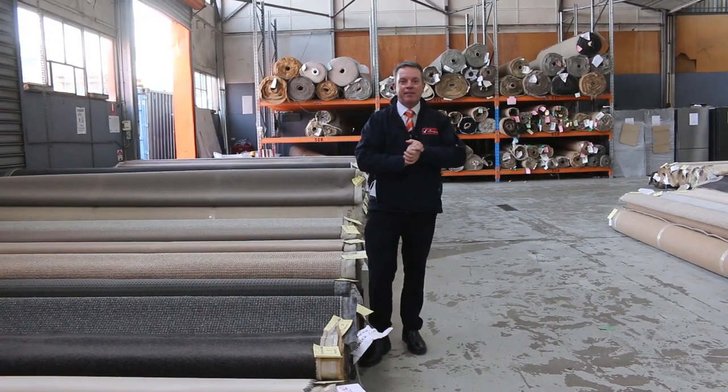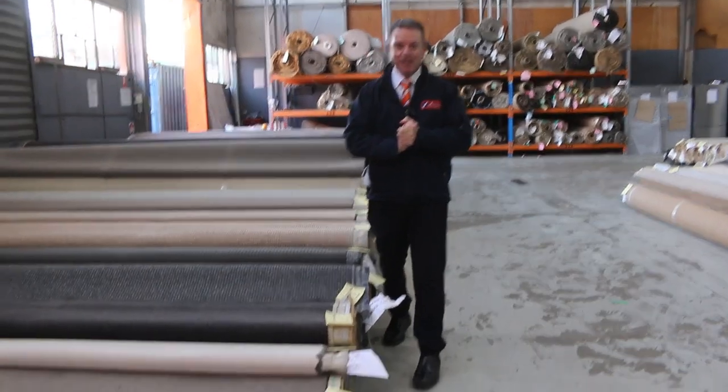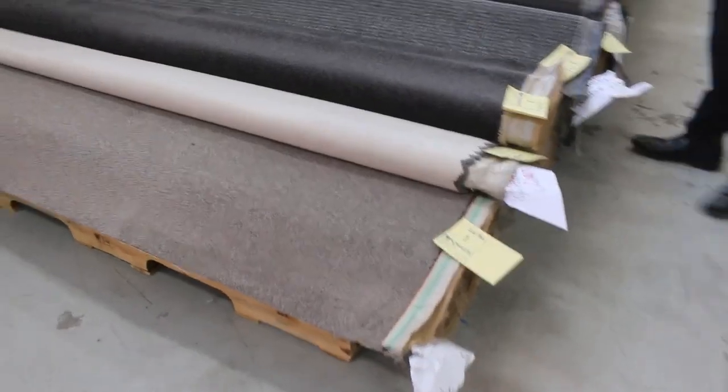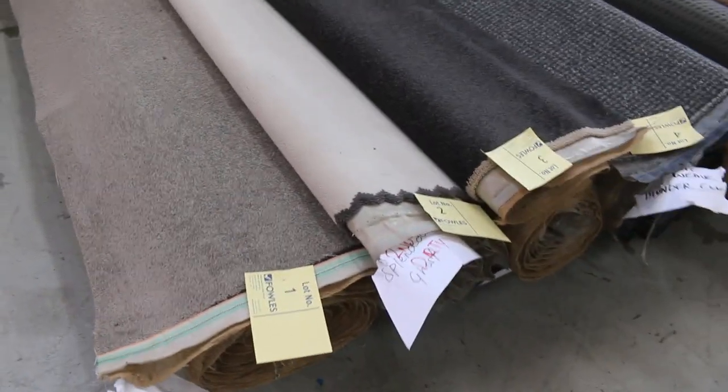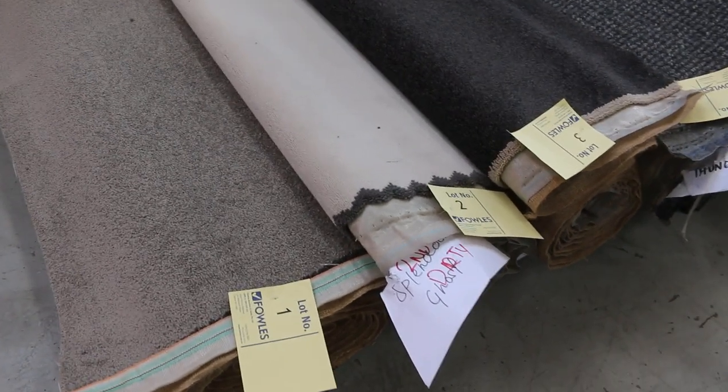G'day, I'm John from Fowls Auction and Sales. I'm here to preview tomorrow's carpet auction — that's Wednesday the 23rd of June at 10 a.m. We've got an absolute river to go through tomorrow. It's probably the biggest auction we've had all year so far, with well and truly over 260 lots of carpet, including some beautiful new rolls that have come in.